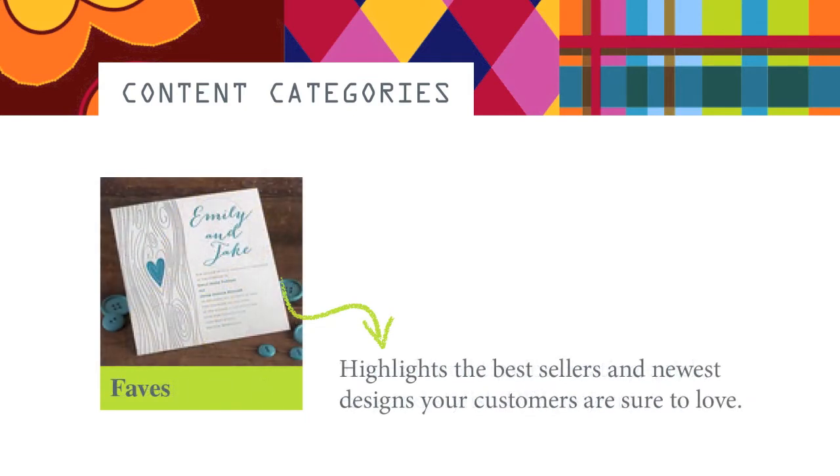From wedding, birthday, holiday, accessories, and more, we highlight the best sellers and newest designs your customers are sure to love in the Faves category.